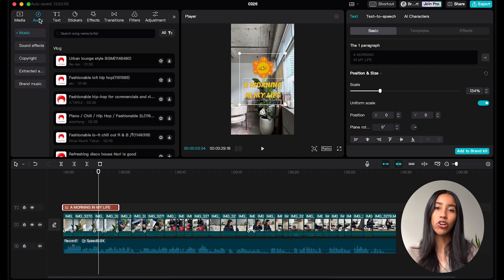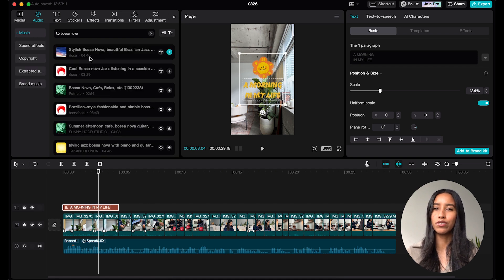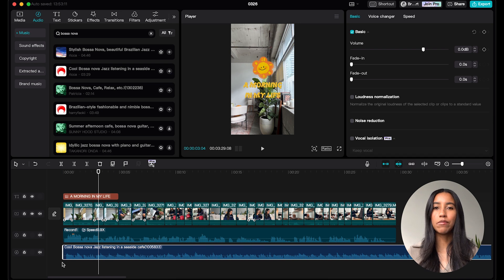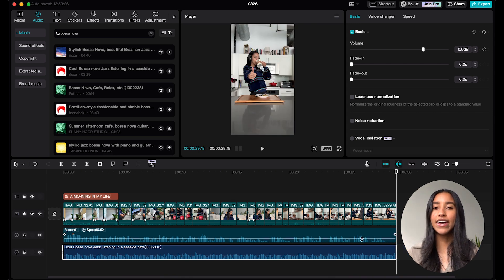Let's add music. I'm heading to the audio menu on the left, then the music section, and going into the trending tab. I want a relaxing bossa nova sort of song, so I'll search 'bossa nova' using the bar at the top. I'll drag a track down to the timeline and adjust the music so that it ends when my clips do — I just move the playhead to the end of my footage, select the music, and press W. Then I'll lower the volume of my music by dragging down the line in the center. I don't want my music competing too much with my voiceover. You can also change the volume of audio clips on the right side dynamic menu using the volume slider.